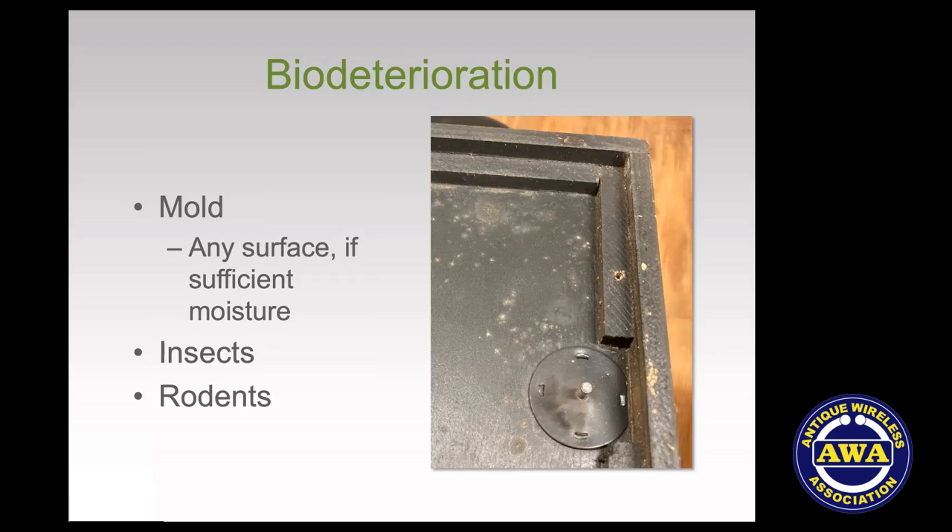Once again, the culprit is high relative humidity — damp conditions. Environmental temperature and humidity also affect how insects behave; some conditions are difficult for insects, as they need water too. And we also need to be aware of rodents, which like to chew things and make nests.